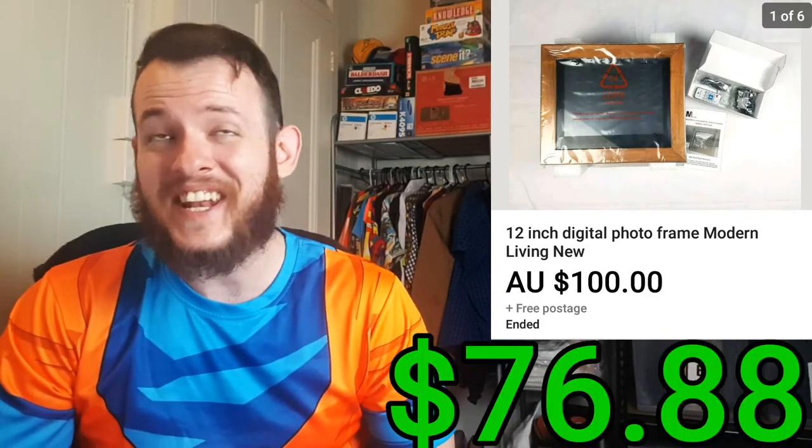Next was this 12-inch digital photo frame. I ended up picking it up for $6.27 and selling it for $100. So after fees and shipping, that was a total profit of $76.88.